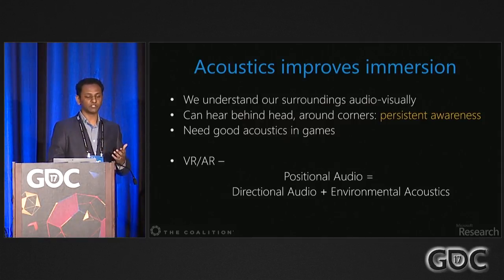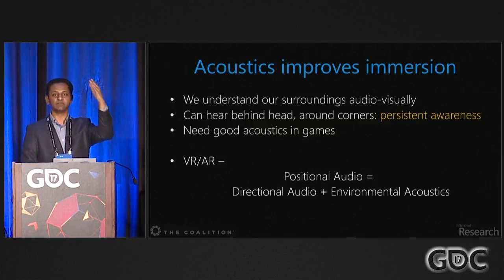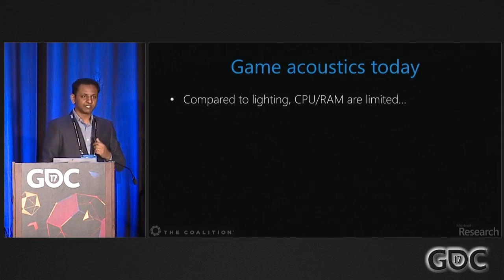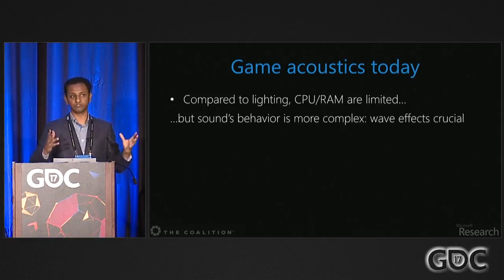There's a lot of interest in virtual and augmented reality these days, with focus on headphone-based HRTF directional audio rendering. But environmental acoustics is a crucial portion to get positional audio, which conveys not only direction but actual locations in the environment. Compared to lighting, sound has limited CPU and RAM, and sound's behavior is physically more complex.